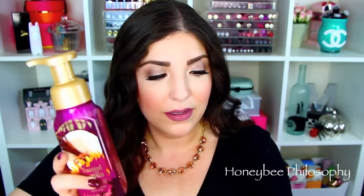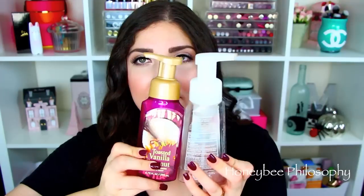Toasted Vanilla Coconut — another one from the summer. Oh my gosh, I loved this scent. It's so sweet and it's just so delicious. And I love the gold detail on the top too instead of the white. So yeah, I used up two this month.